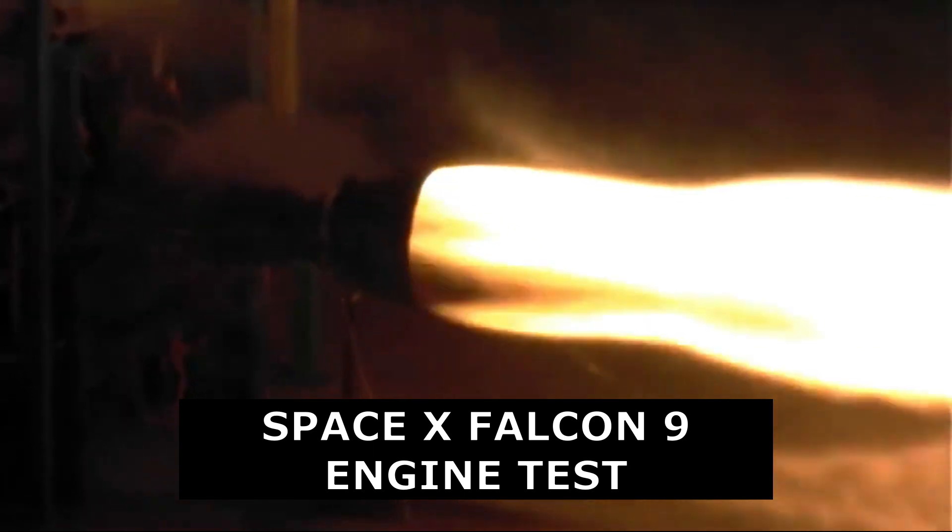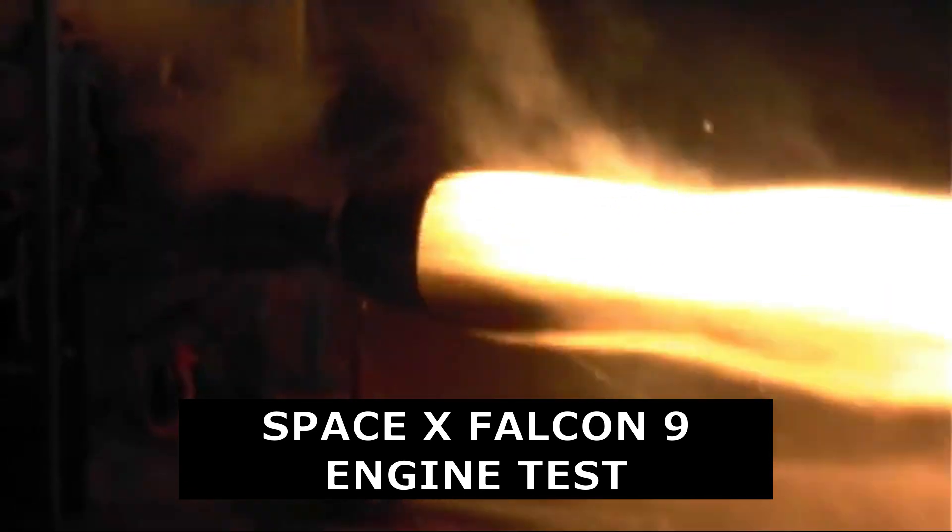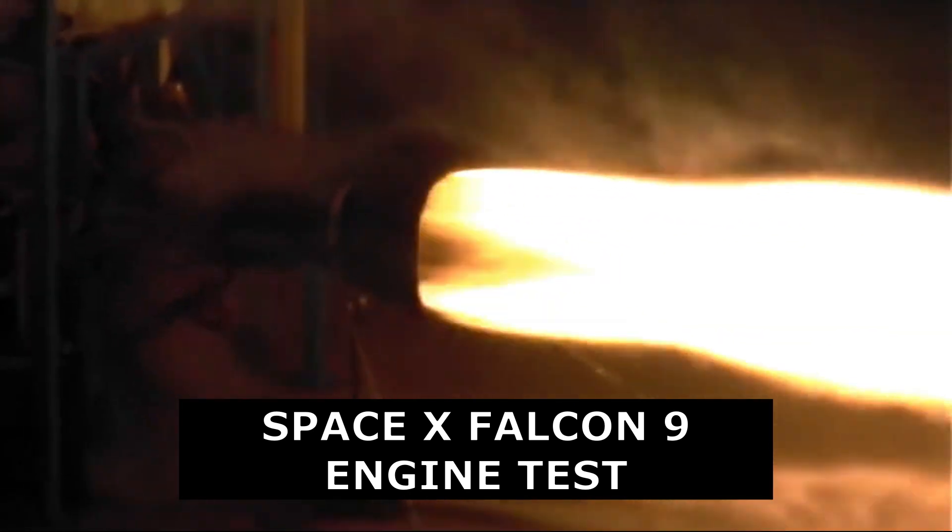You can shut it down, reduce or adjust speeds and re-ignite it. It can also be re-used, like the SpaceX Falcon 9 first stage motors.